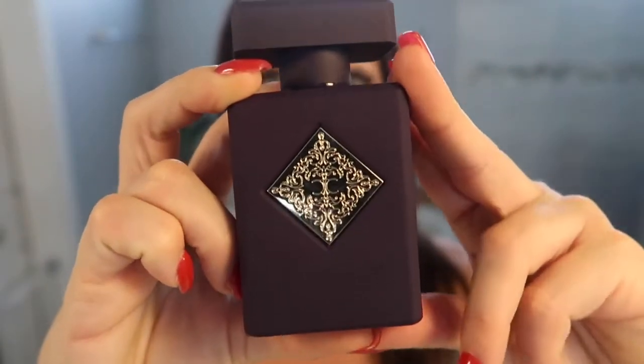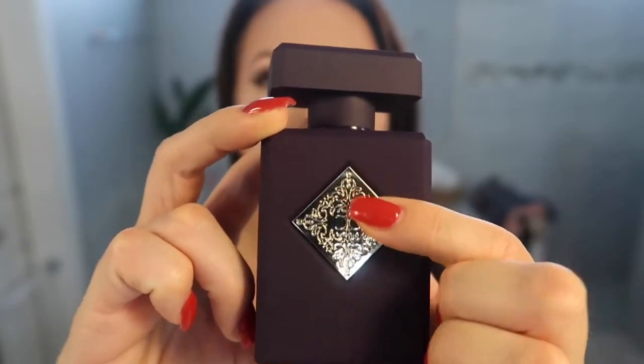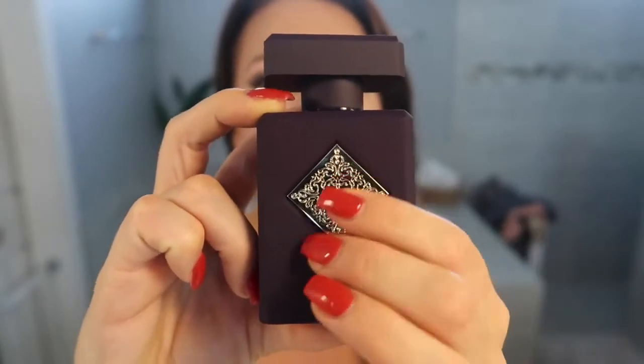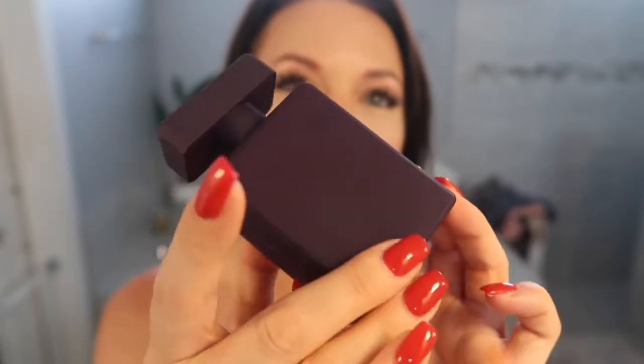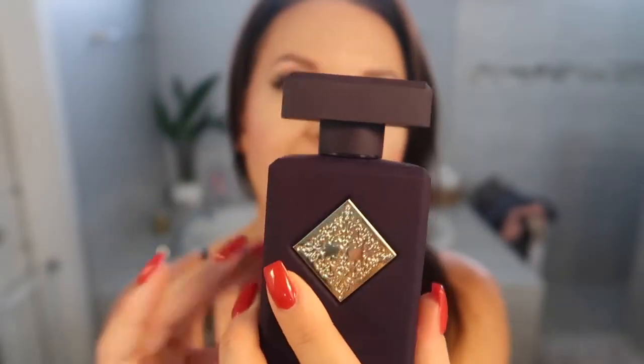Side Effect by itself is delicious, enticing, sensual, inviting — I don't know a single person who doesn't love Side Effect. Let me bring the bottle a little bit closer so you can see the detail. All of the Initio bottles have these beautiful fronts. The bottles are almost like a velvety smooth — it's not velvet, but it's a very smooth matte, soft matte. And then the cap says Initio Parfums, and then the fragrance name, which for this one is Side Effect.